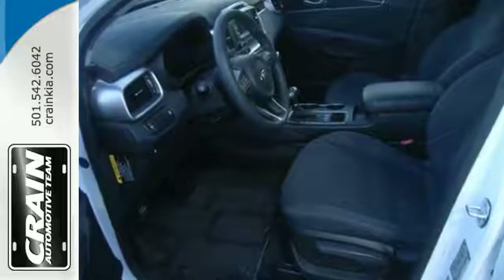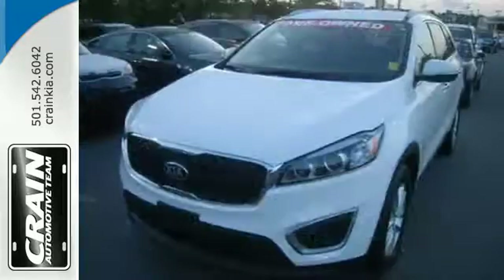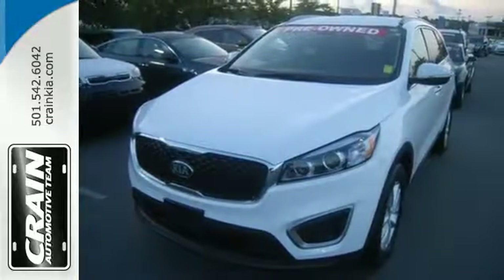It also takes care of passenger safety with advanced airbags and vehicle stability management. Getting away looks good in this Sorento. Test drive it today.